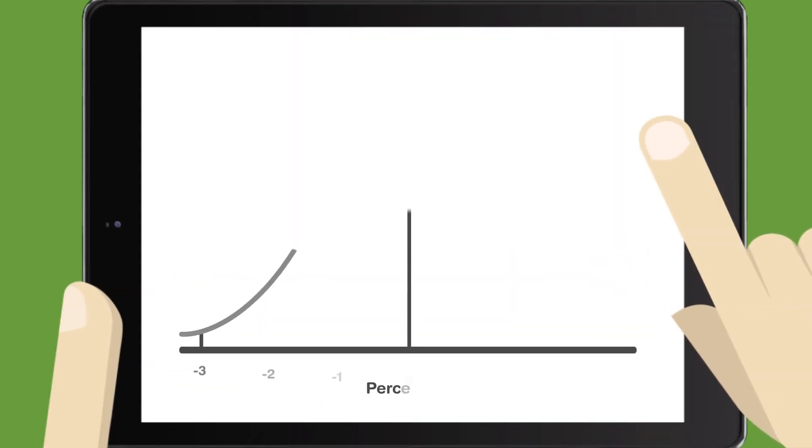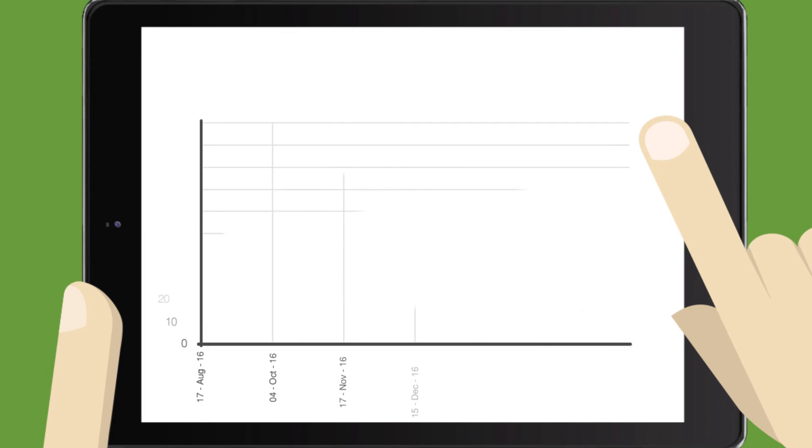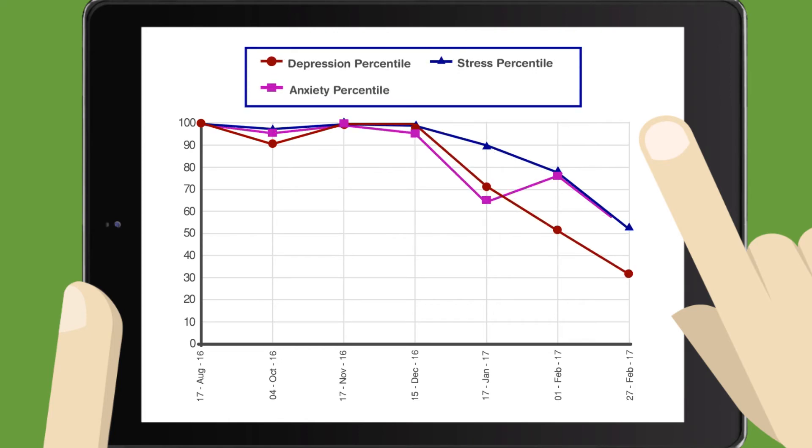NovoPsych computes scores that are useful, including percentile ranks and how the patient scored in comparison to clinical populations. If a test is administered more than once to the same patient, results are graphed to clearly indicate any changes in symptoms over time.